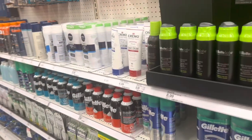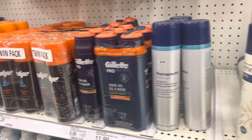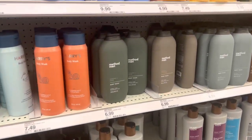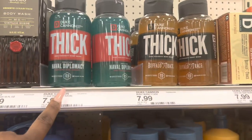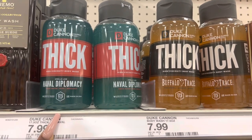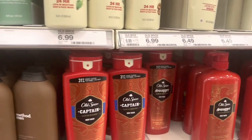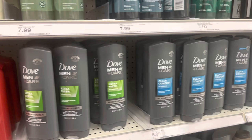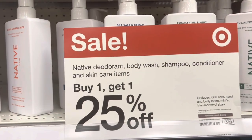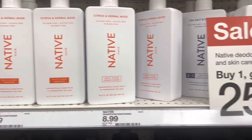This is the men's area so we're not going to spend a lot of time here, but I'm trying to see if they have anything new for the guys. I've been very intrigued by the Thick line — I want to know if it really works. If you're a guy and you've tried the Thick line, let me know what you think. They have some type of sale for Native deodorant, body wash, shampoo, and conditioner — buy one get $1.25 off. That's a good deal!